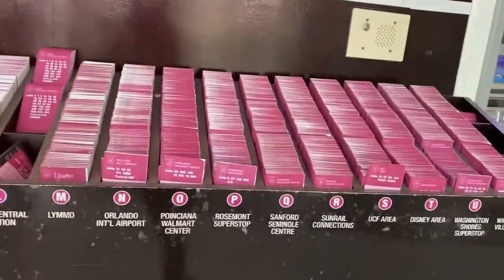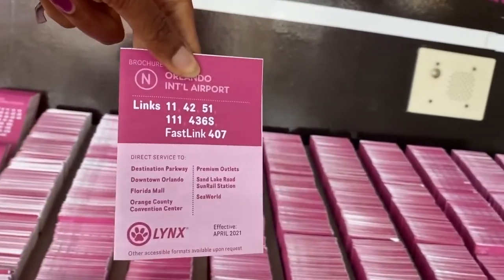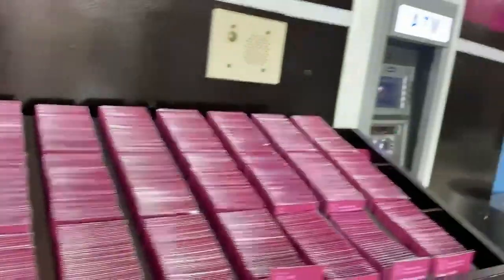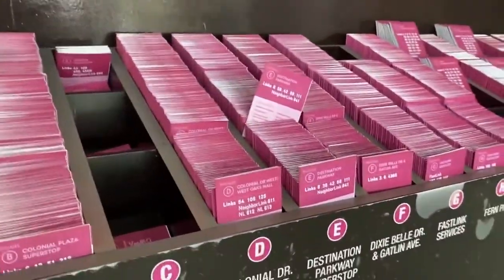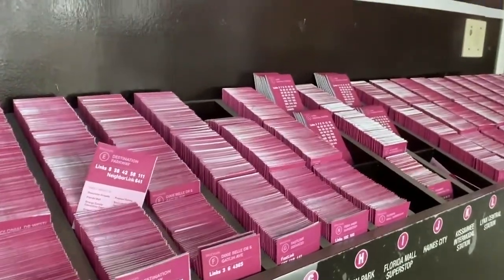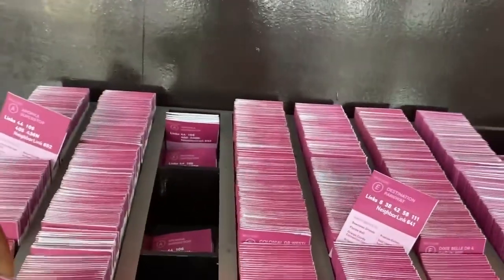Over here we have all the bus brochures. These are going to show you all the bus routes right here. This would be very helpful because inside of these brochures they have a map and it tells you where the buses are going and all that.